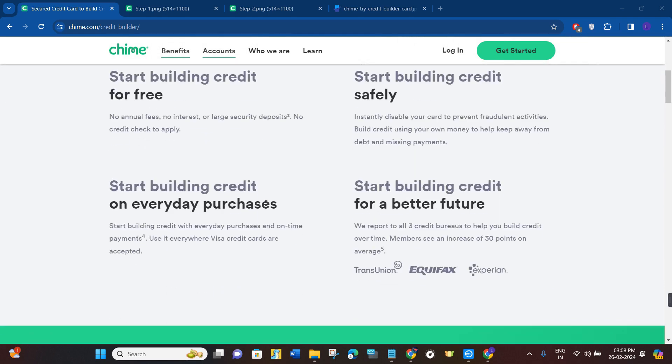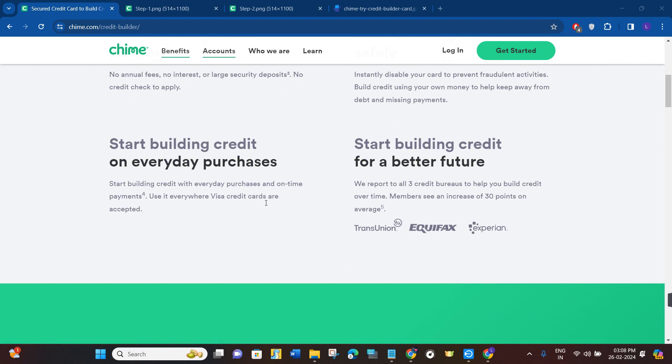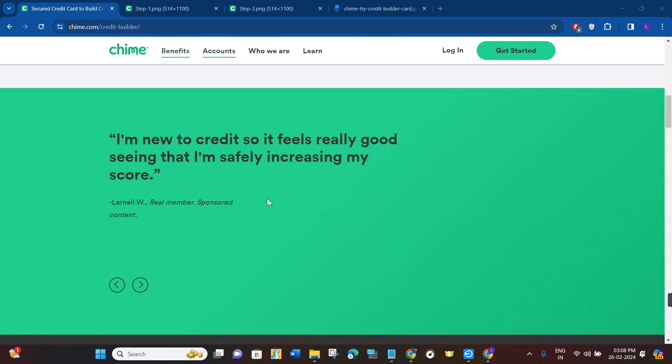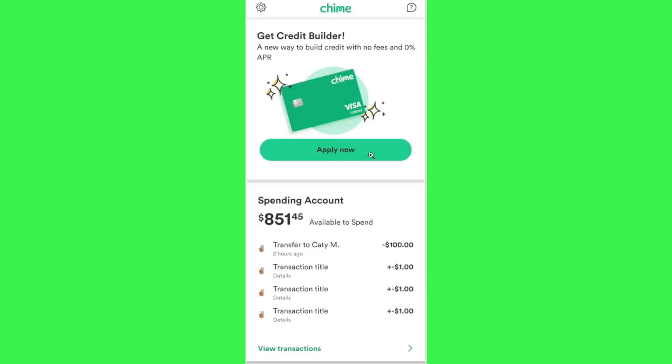This makes it accessible to those with limited or no credit history. In order to be eligible for the Chime Credit Builder card, you need to have a Chime checking account with at least one qualifying direct deposit of $200 or more. This deposit can come from your employer, payroll provider, gig economy payer, or benefit payer.